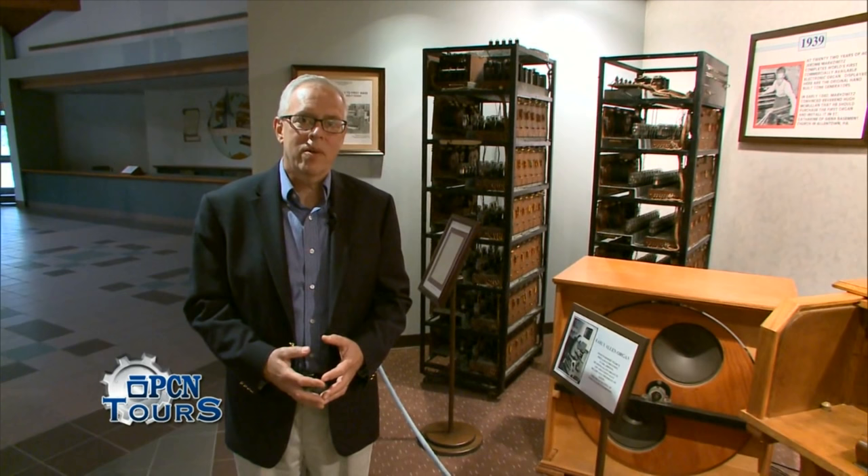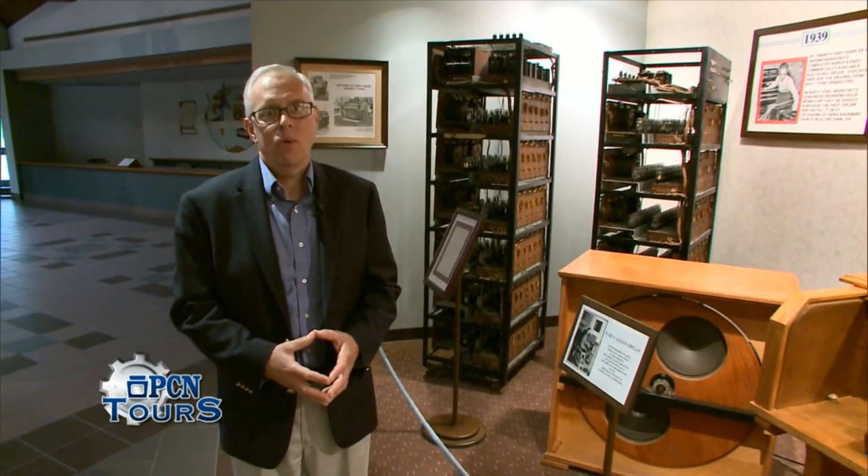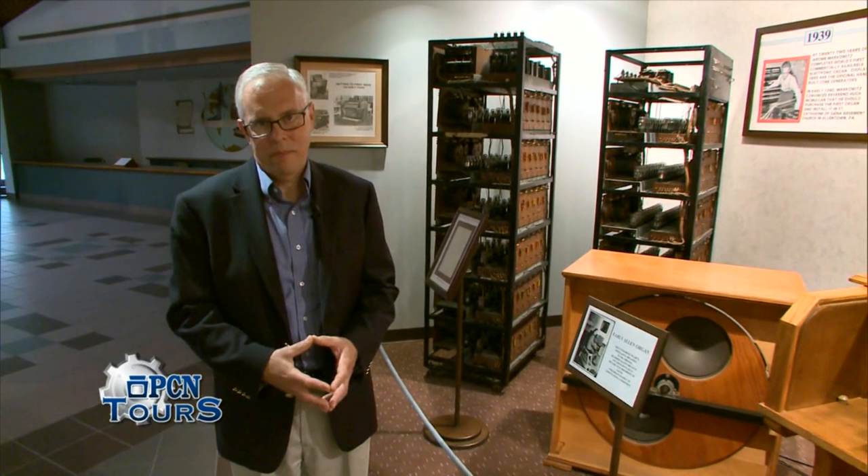Jerome was an inventor and a tinkerer, and through his lifetime, he and the company that he led wound up holding more than a hundred patents in sound production and related technologies.